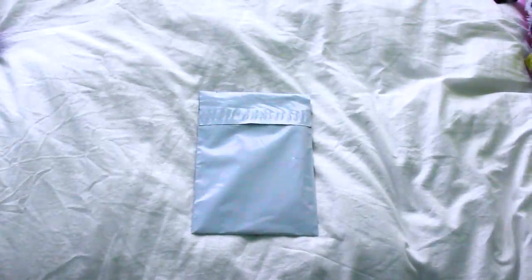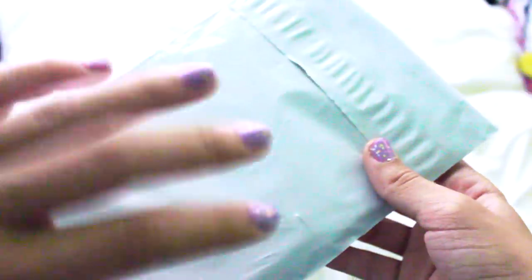I decided to open it on camera, so without further ado let's get to opening. Thumbs up this video if you like my nails — I just did them and they're so cute, just purple and sparkly. Also, look at these scissors — aren't they cute? They're like frogs.